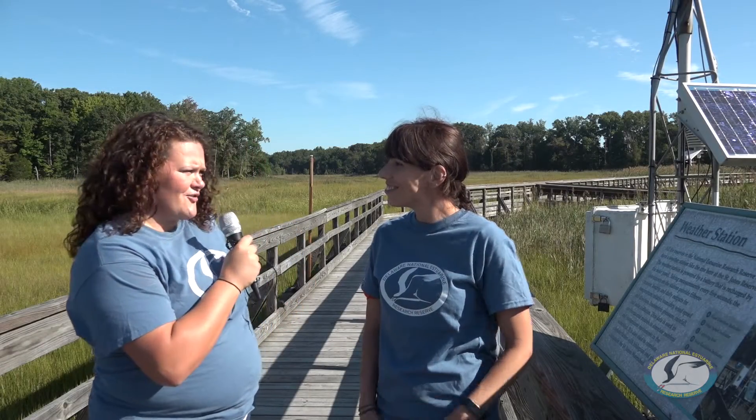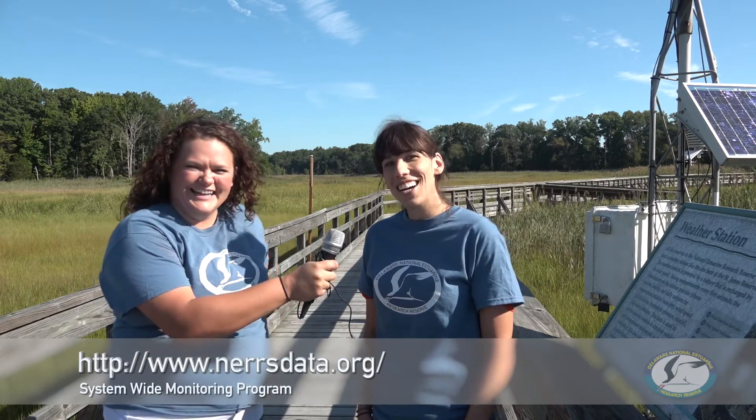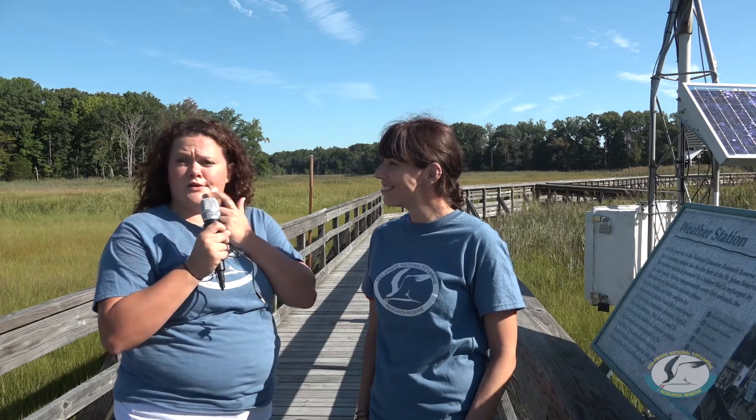Neato! So you said that all the reserves collect this information? Well, all the reserves collect the same information, which is my favorite part about the System-Wide Monitoring Program. That allows us to compare how weather and water quality changes around the entire United States. And what's even neater is you can use this right in a classroom, so teachers could use this to show their students how the local water quality and weather changes day to day.